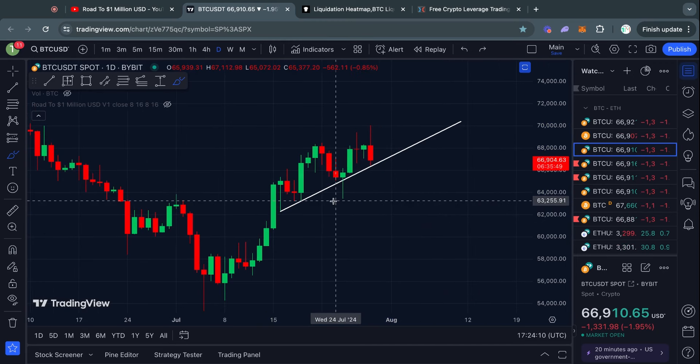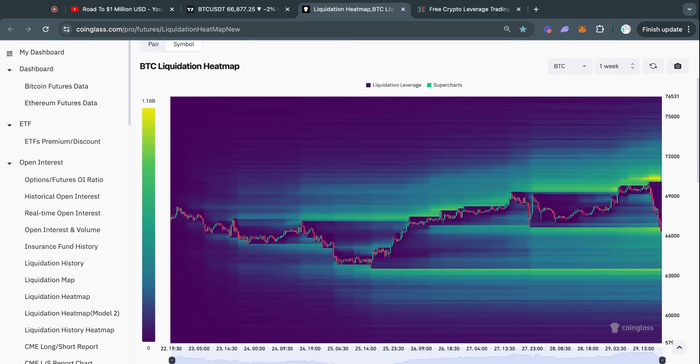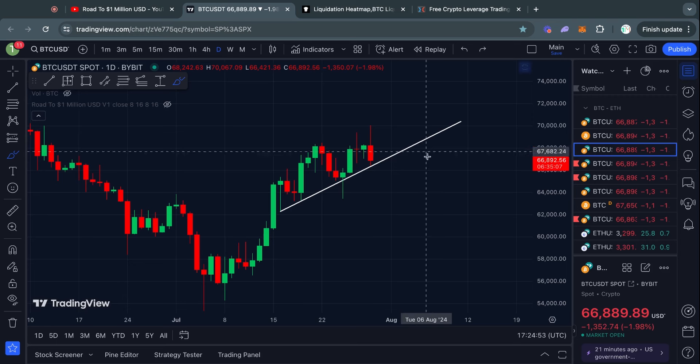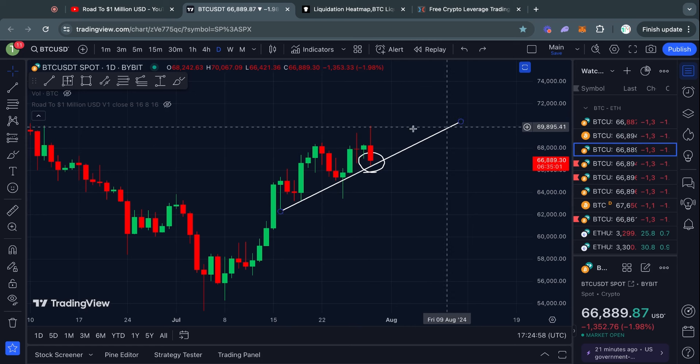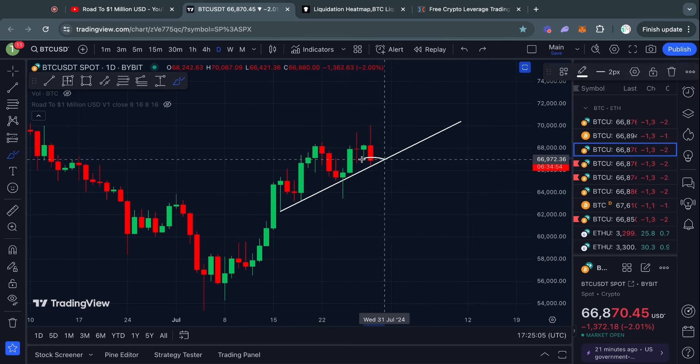Taking a look at the Bitcoin liquidation heat map, there's going to be a lot of liquidity building as people short this move to the downside. The big level of liquidity is sitting at about 70.3k. We also just took out a big pocket of liquidity at about 66.4k, which is interesting. Potentially this could already be that bounce, and it would also align with this ascending trend line as confluence — but I'm not drawing any conclusions that we are holding this as support.